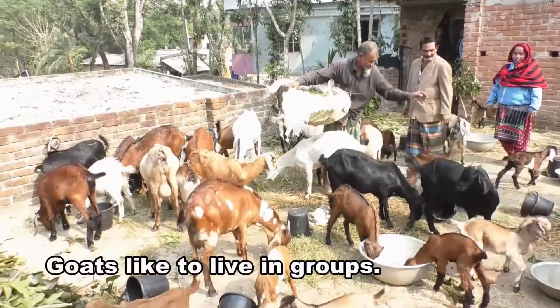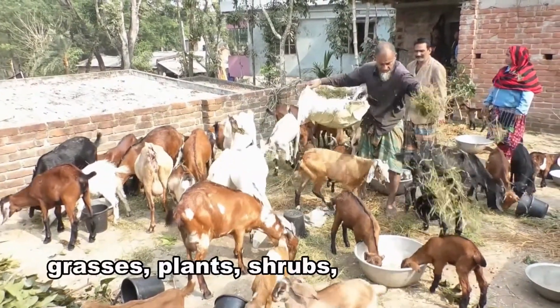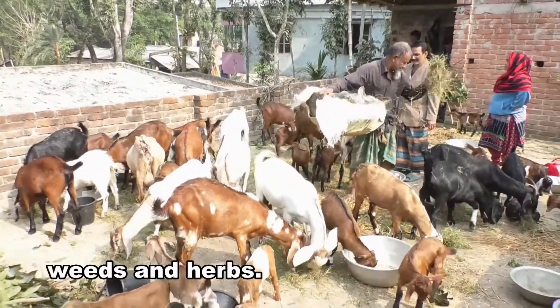Goats like to live in groups. They usually prefer to eat grasses, plants, shrubs, weeds, and herbs.